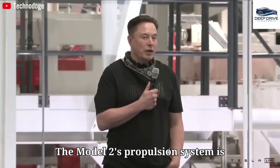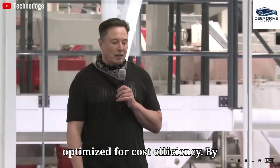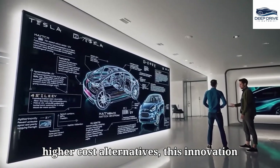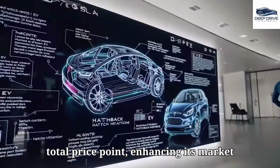The Model 2's propulsion system is anticipated to consist of a single motor optimized for cost efficiency. By utilizing ferrite magnets instead of higher-cost alternatives, this innovation stands to further diminish the vehicle's total price point, enhancing its market appeal.